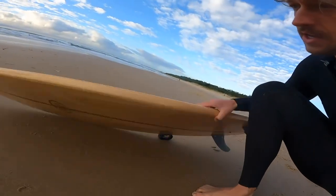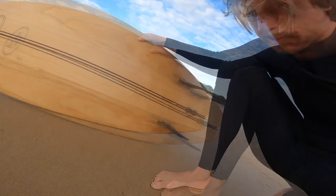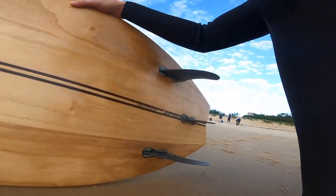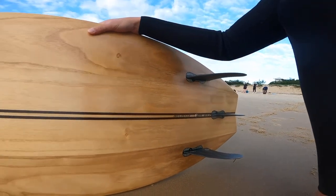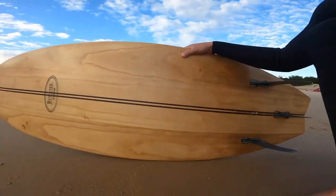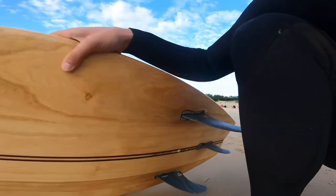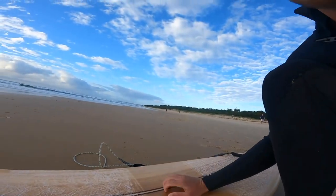Riding Stu's new 6.3 thruster, currently riding it as a 2 plus 1 — should be interesting. Single concave up the front, out to double concave throughout the rear. Nice and wide, brand new, see how it goes.